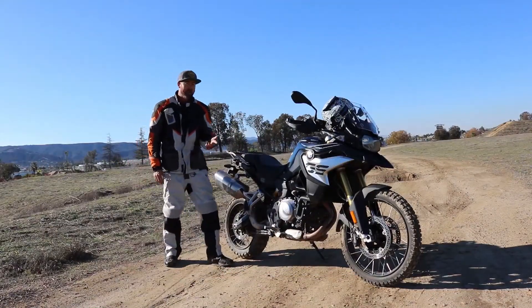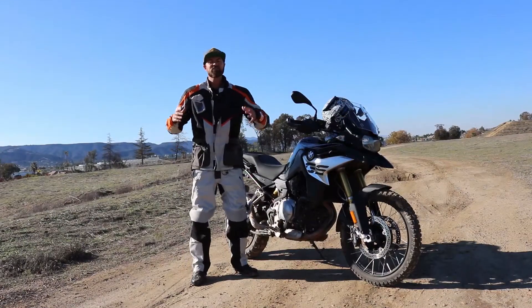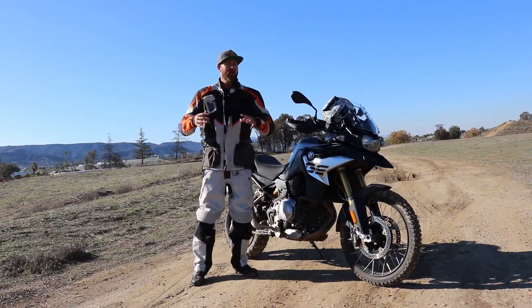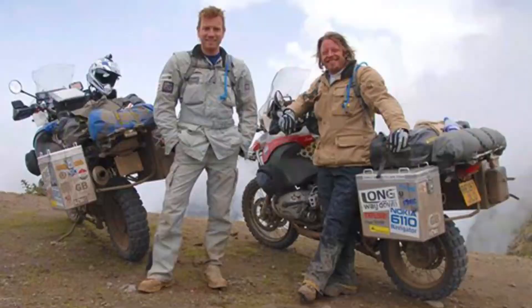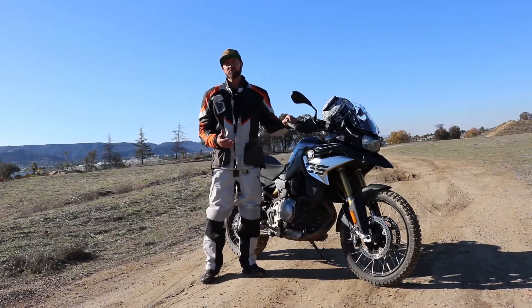When you look at the GS, everybody automatically thinks about the BMW GS 1200, because it's a bigger motor and a bigger bike associated with Dakar and big international adventure bike riding. When you think of movies like The Long Way Round and The Long Way Down with Ewan McGregor, this is the bike they chose for both of those movies.